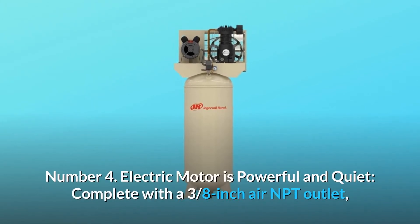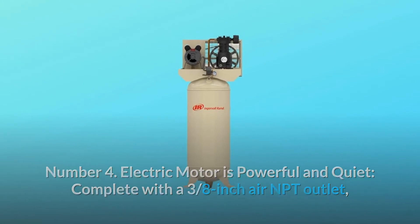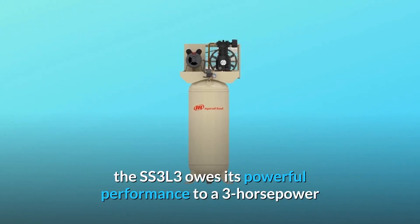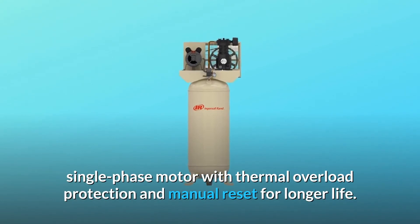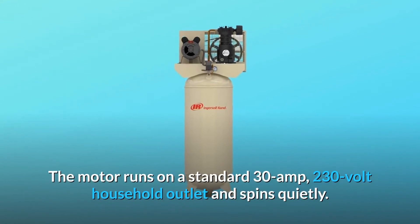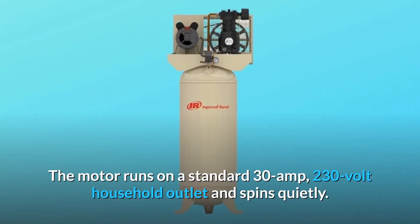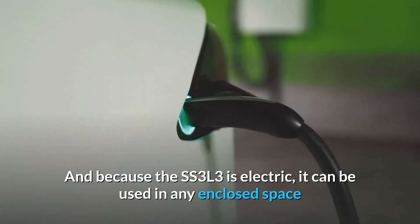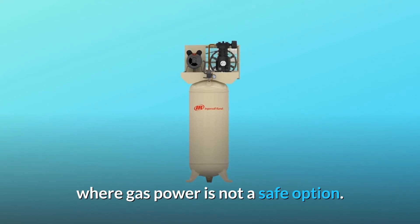Number 4: Electric Motor is Powerful and Quiet. Complete with a 3/8-inch air NPT outlet, the SS3L3 owes its powerful performance to a 3-horsepower single-phase motor with thermal overload protection and manual reset for longer life. The motor runs on a standard 30-amp, 230-volt household outlet and spins quietly. And because the SS3L3 is electric, it can be used in any enclosed space where gas power is not a safe option.